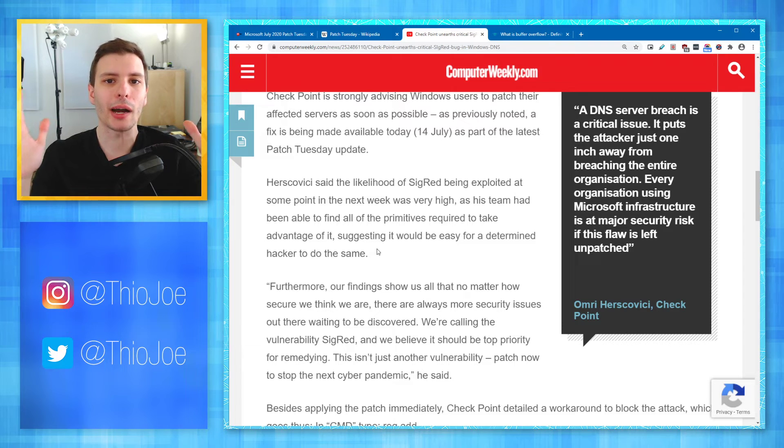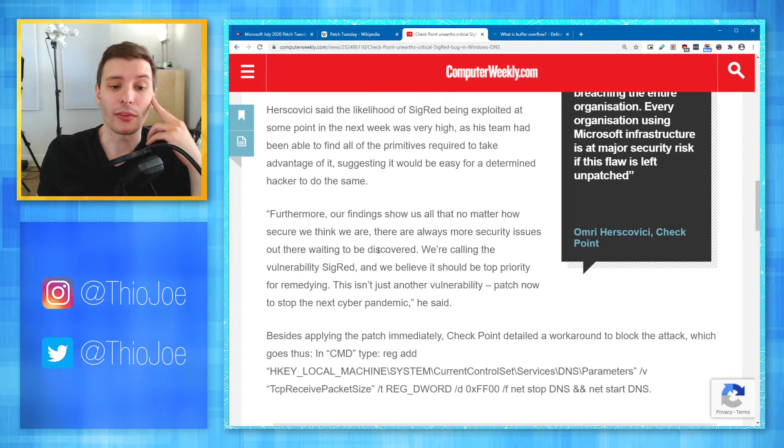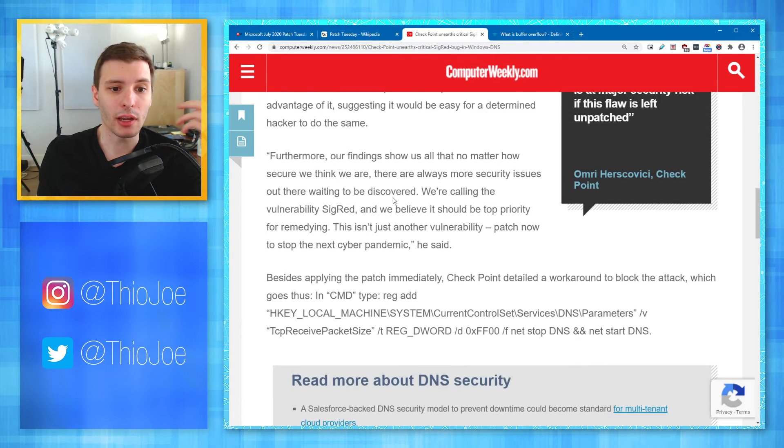This is why I always say: update your operating system and update your software as soon as you can — the security updates at least. Once a patch is released, hackers are going to know about this vulnerability and know how to exploit it, because the patch is out there. So they're going to be rushing to try and take advantage of it while people are not updating right away — they might only have a few days, and they're going to try to take advantage of that.